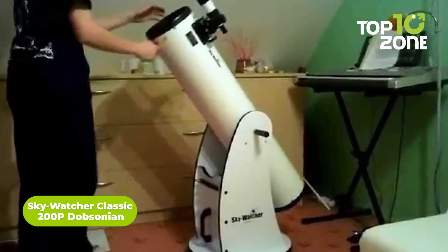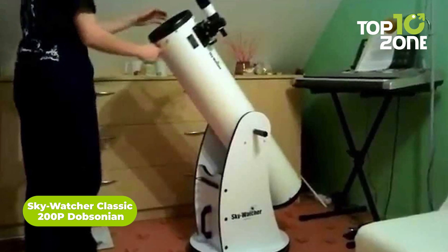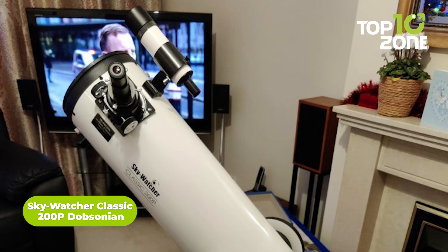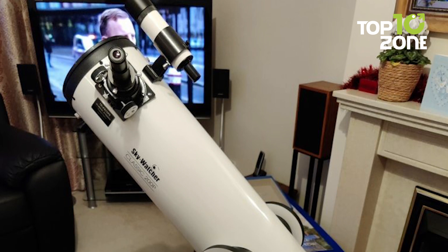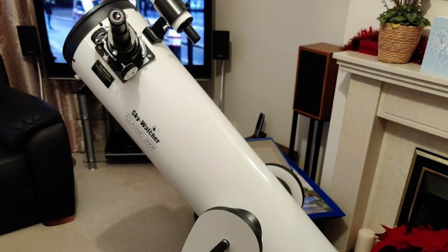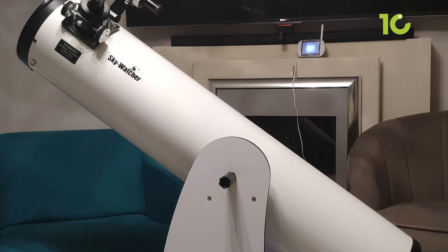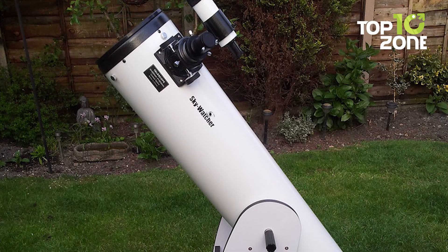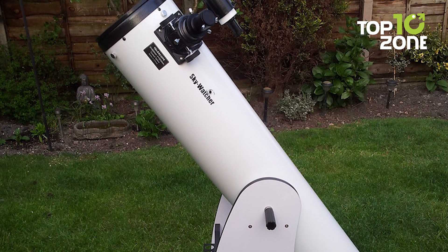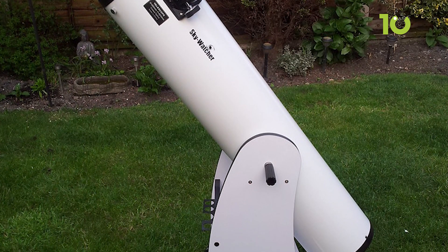Next up, the Skywatcher Classic 200P Dobsonian offers an exceptional interstellar viewing experience. With a substantial 200mm aperture, it provides stunning clarity, while being 78% brighter than the 150mm model. Its patented tension control handle ensures precise slewing and stability for better control. This telescope boasts a parabolic primary mirror with high-transmission aluminum coating for enhanced performance.